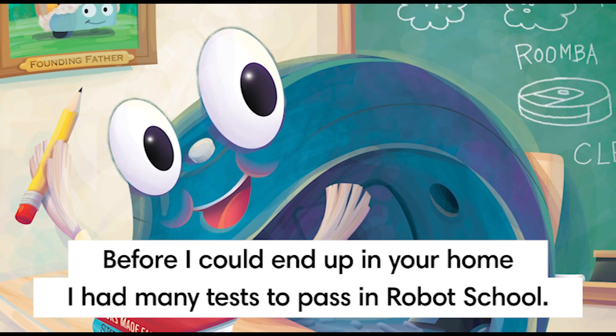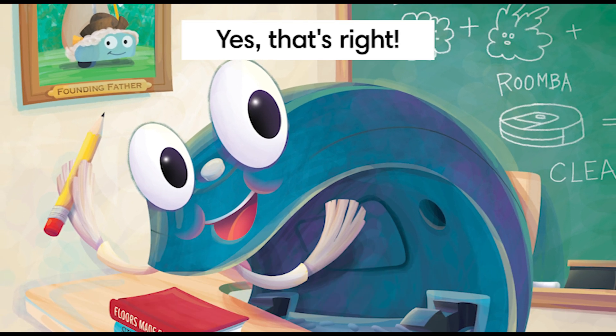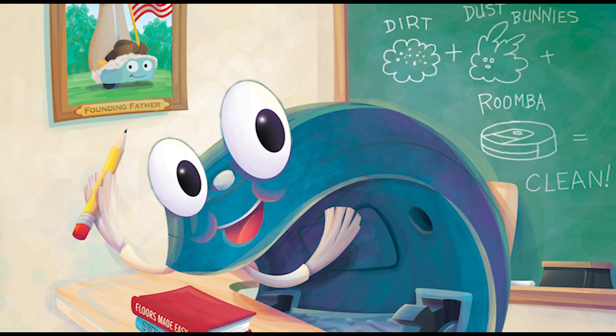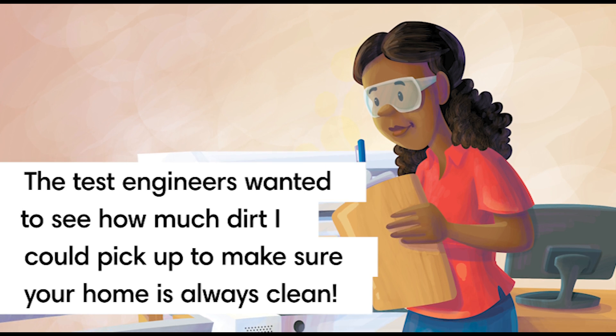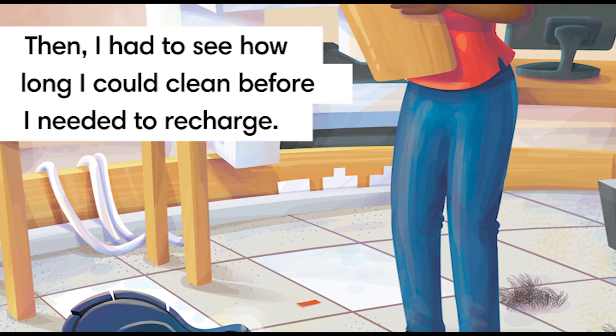Before I could end up in your home, I had many tests to pass in robot school. Yes, that's right, I had to go to school just like you do. The test engineers wanted to see how much dirt I could pick up to make sure your home is always clean. Then I had to see how long I could clean before I needed to recharge.